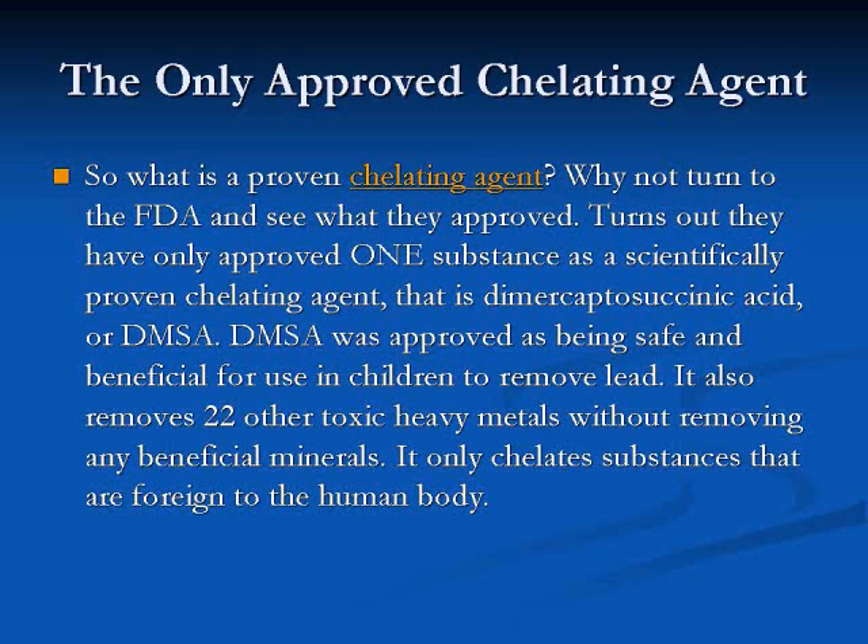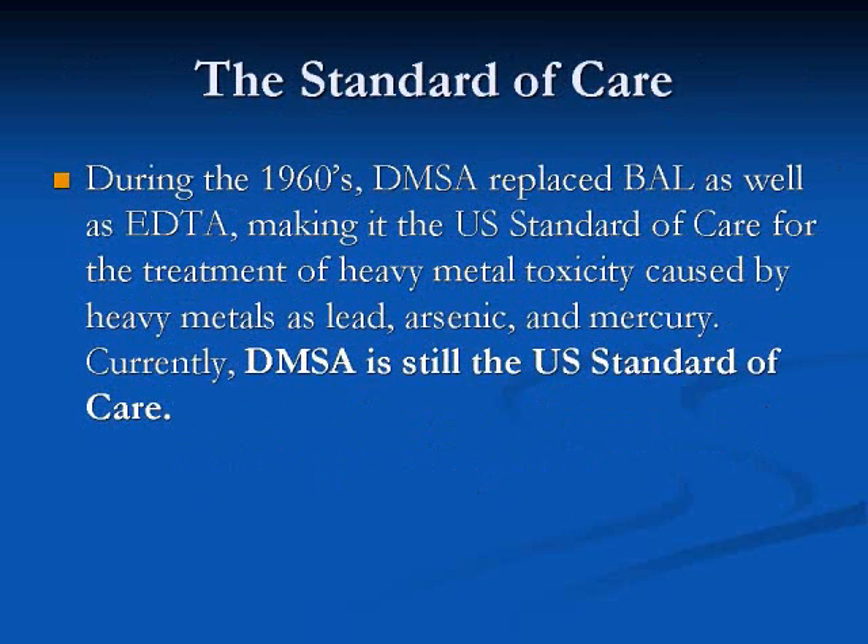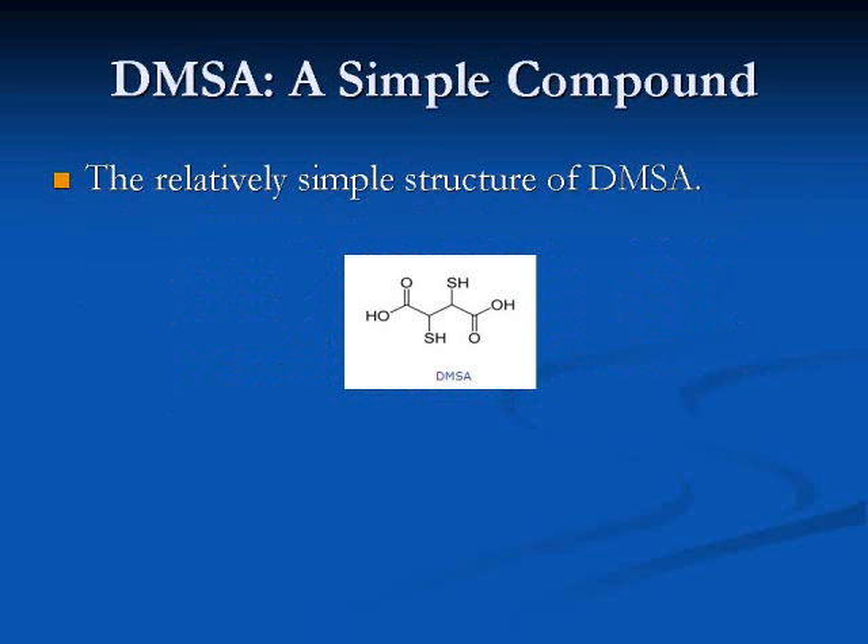Basically, it only chelates substances that are foreign to the body. During the 1960s, DMSA replaced BAL as well as EDTA, making it the U.S. standard of care for the treatment of heavy metal toxicity caused by heavy metals such as lead, arsenic, and mercury. Currently, DMSA is still the U.S. standard of care. For those interested, here is the chemical structure of DMSA — as you can see, it is a relatively simple compound.